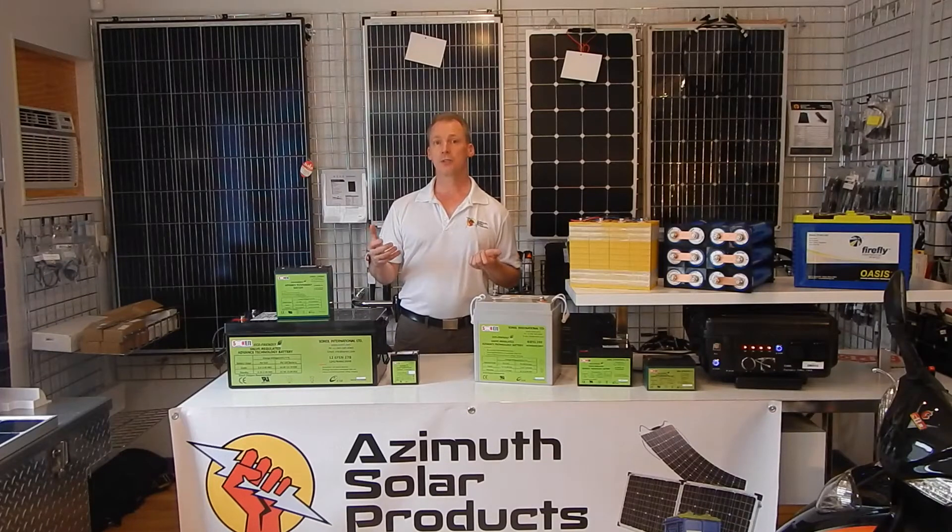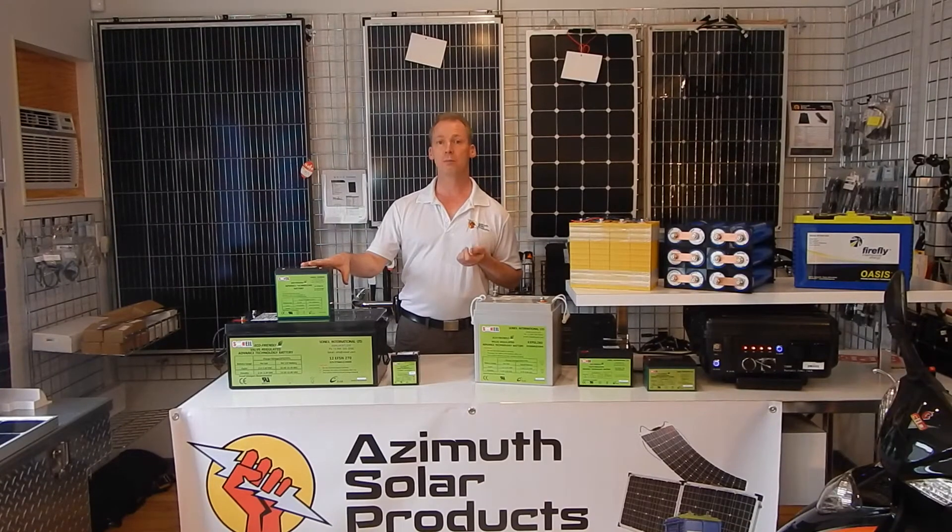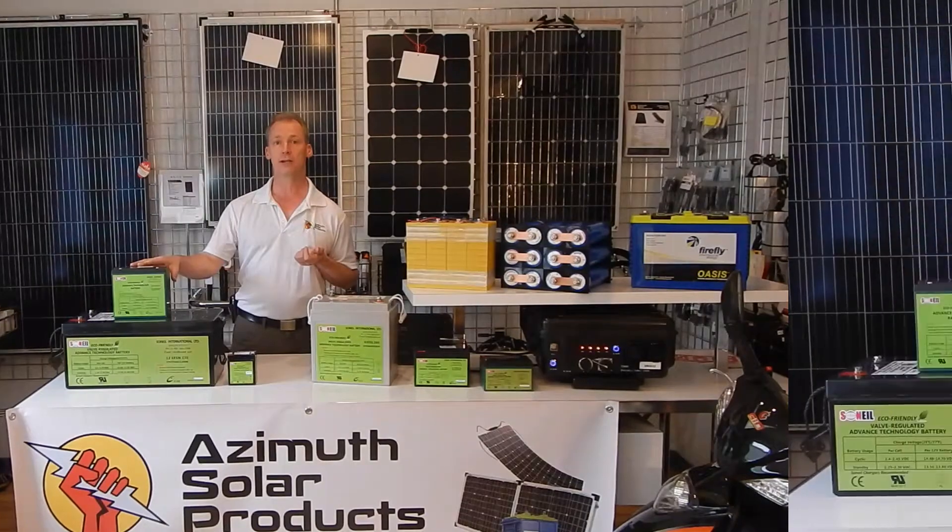At extreme high temperatures of 65°C or 149°F, these batteries have a higher operating range than other standard batteries and lithium batteries as well. And at freezing temperatures in remote Arctic locations or anywhere northern where you get sub-zero temperatures, these are good down to minus 40 degrees. At that temperature, you're also getting about 40% more capacity out of these batteries than you do with a standard lead acid battery.